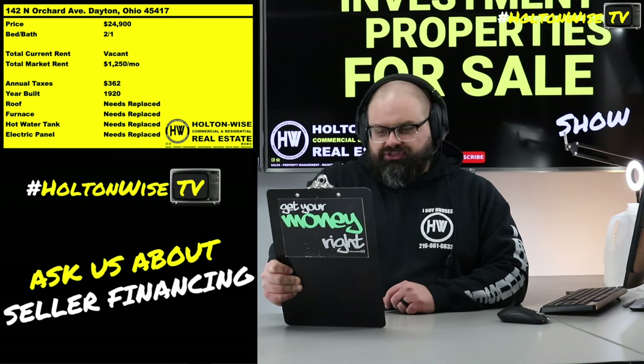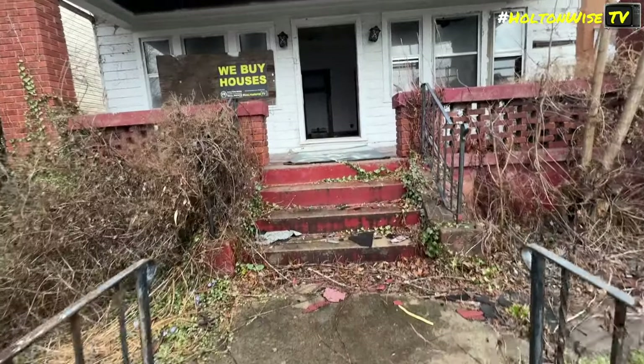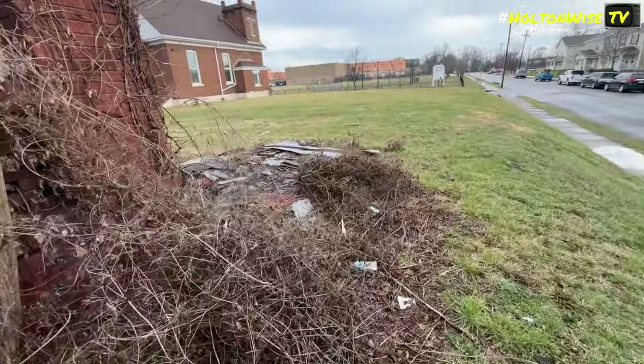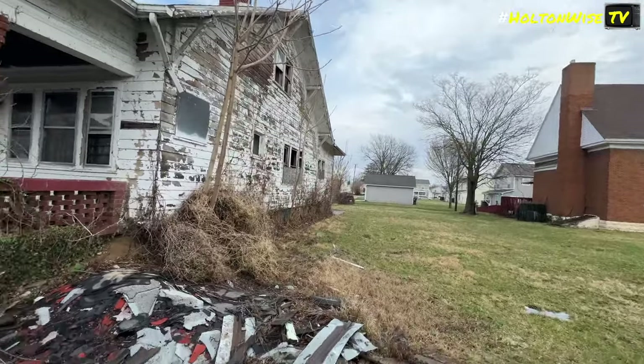142 North Orchard Avenue, Dayton, Ohio, coming to y'all for $24,900. Man, that is the price of, like, a freaking Kia. That is cheap, y'all, but this house is going to need a little bit of love. And by a little bit of love, I mean like all the love, okay? Because we're going to need to do everything.